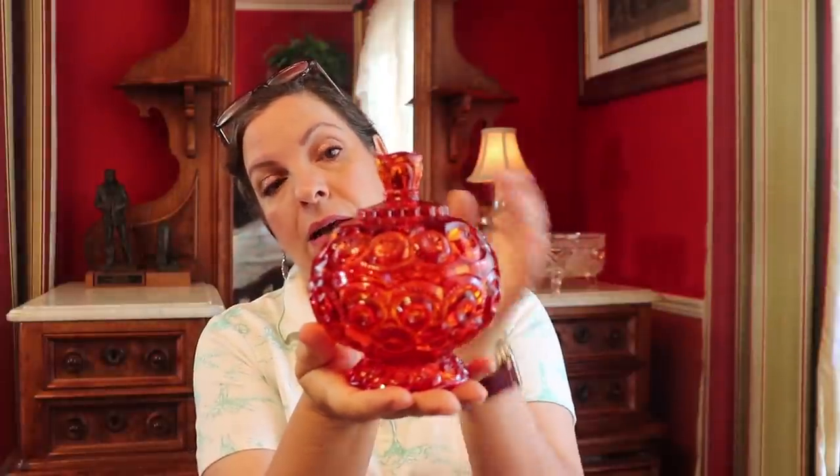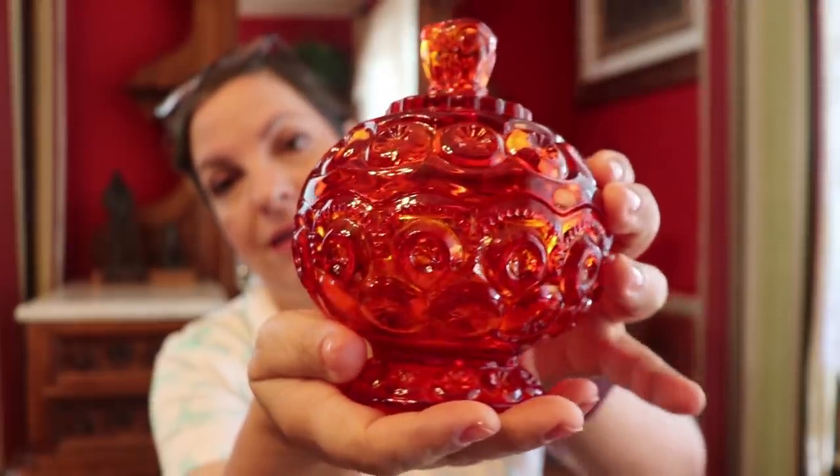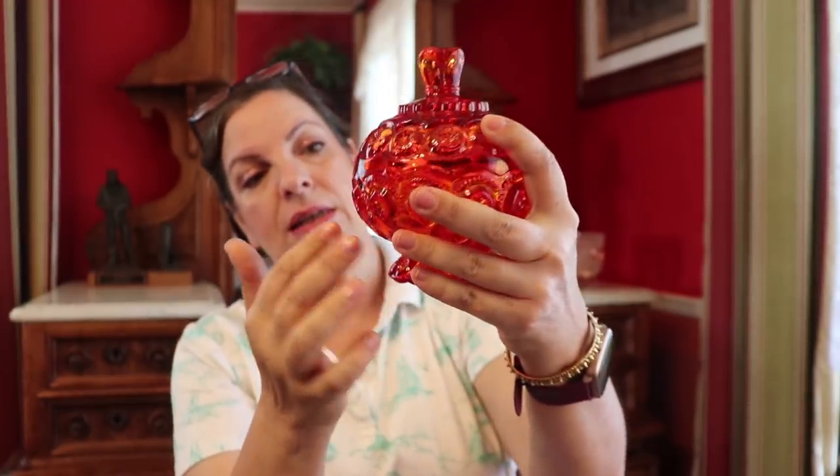I try to mix big items with small items so there's a little bit for everybody. Here's another one I would definitely keep for myself — this is an L.E. Smith Amberina candy jar. The pattern is called Star and Moon, a very popular pattern back in the day. This one is from the 1950s — beautiful glass. I did some research on Amberina glass: you can see there's some orange and then some red. The Amberina color was invented in 1883, in the late Victorian era.